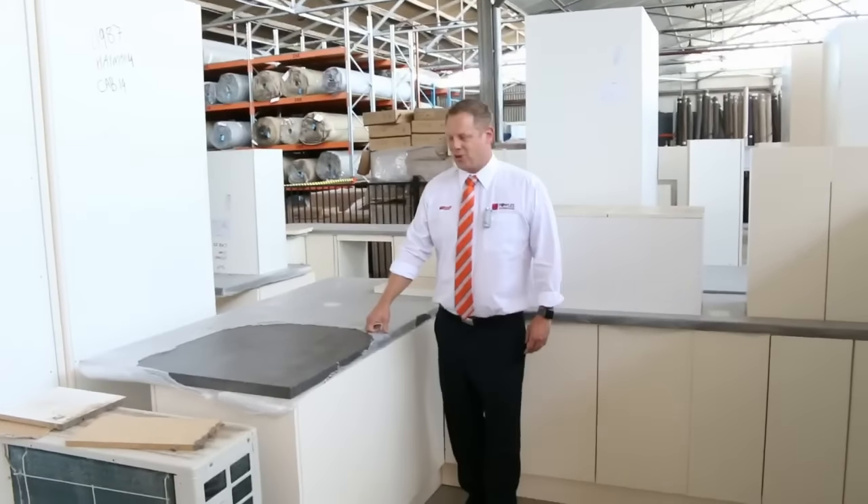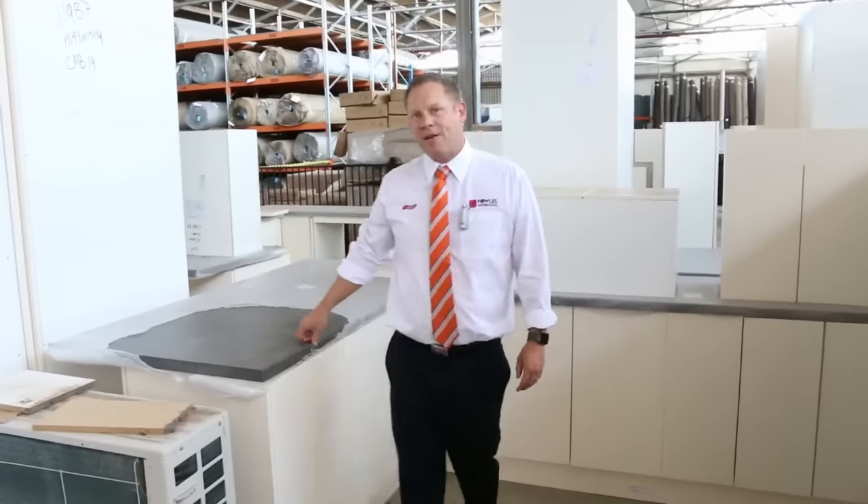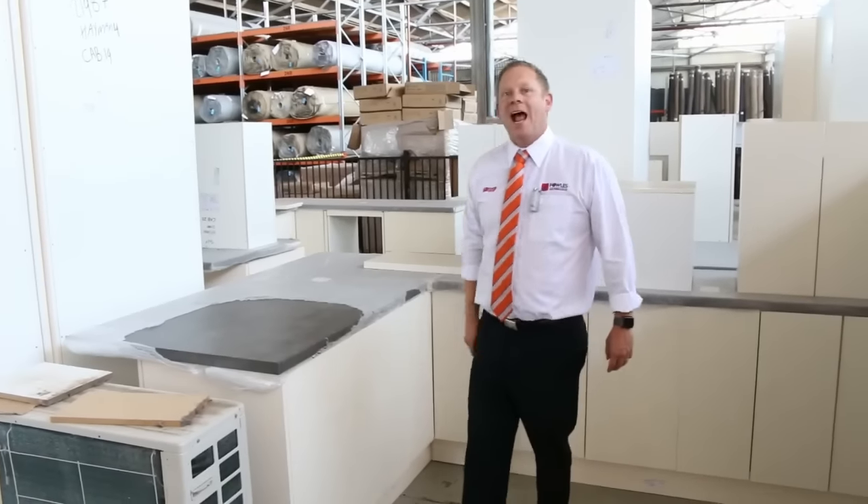Hi, I'm Liam from Fowles and welcome to the Home Renovators Auction Preview for Wednesday the 1st of February 2017 at 10am.